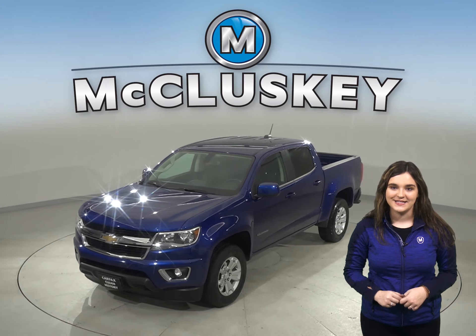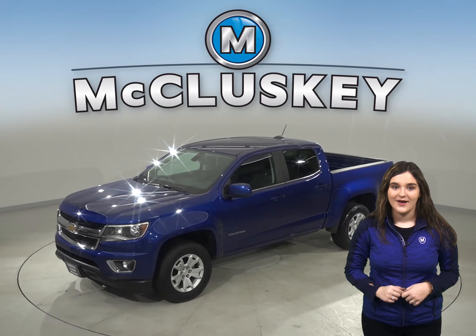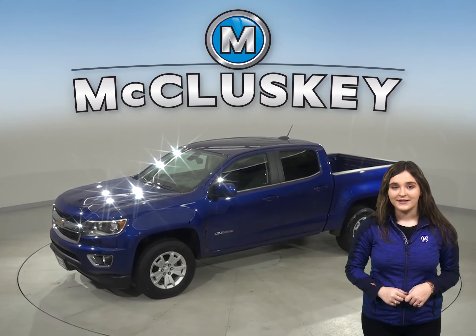Check out this 2017 Chevrolet Colorado. Under the hood there's a 2.5 liter i4 engine with a six-speed automatic transmission.